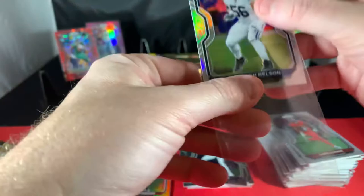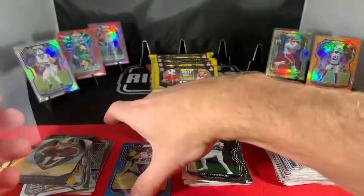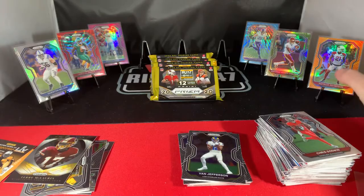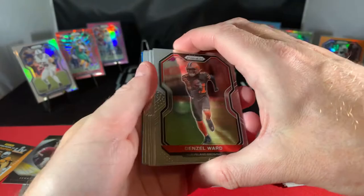Not a lot of love yet. No autos, so hopefully we get a big auto — that would be nice, considering we haven't got any big hits yet. We got six more packs, so we are halfway through now. Just warming up, I think — about to get some big hits now.